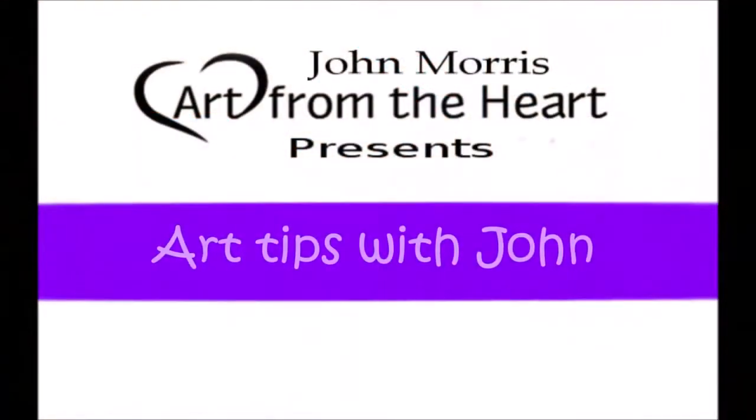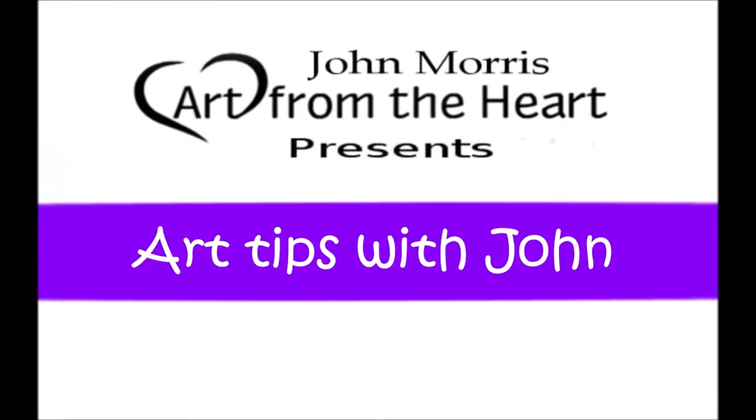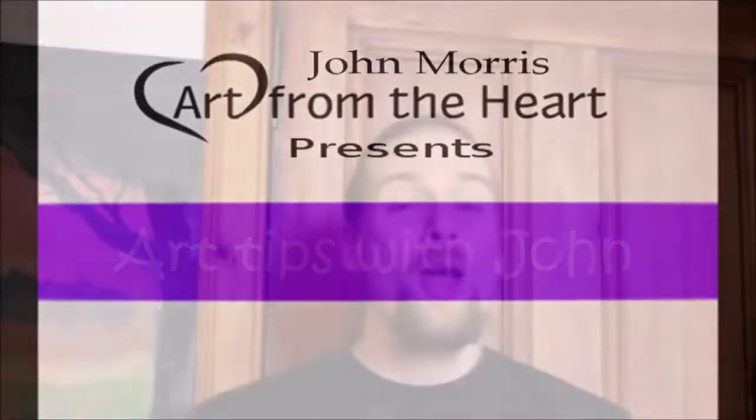Hi folks and welcome to Art Tips with John, a show that teaches you how to build your business and also improve your artwork. Well hi folks, how are we doing today? Hoping you're having a wonderful day wherever you are in the world.